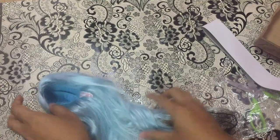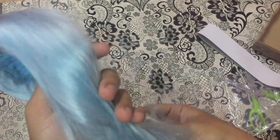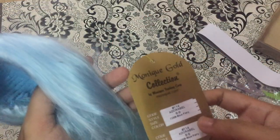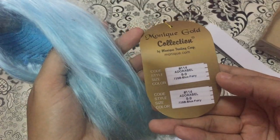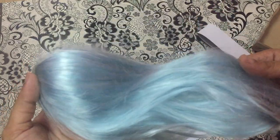So soft, you guys — I wish you could touch this wig, it's really soft. You can see the bounce of the wig, it's really shiny. It's super long, so I really love it. I can't wait to put it on my girls.